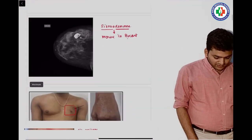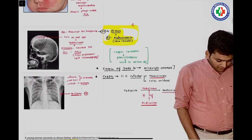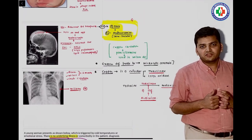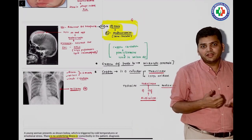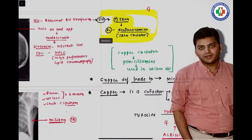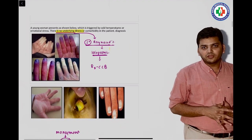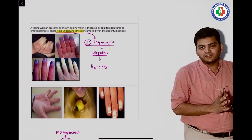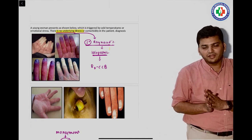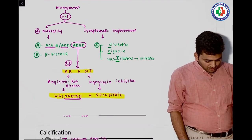The next was a straightforward surgery question — a mouse in the breast, which is fibroadenoma. Then there was a question on the iron chelator: if someone has iron toxicity due to multiple transfusions or prolonged iron-folic acid use, the iron chelator to give is desferrioxamine. Next was Raynaud's phenomenon — a direct QRS question. The finger turns white, then bluish, then red; the treatment is CCB.